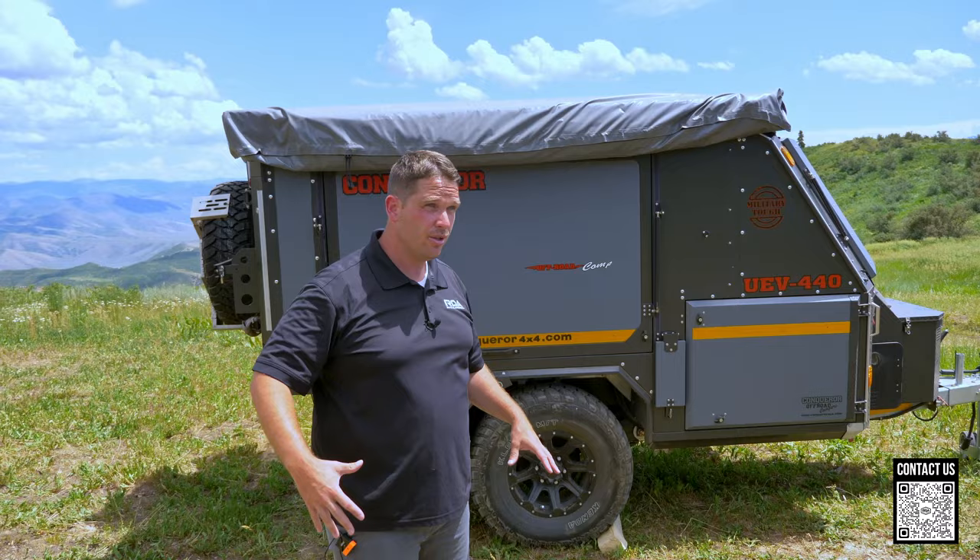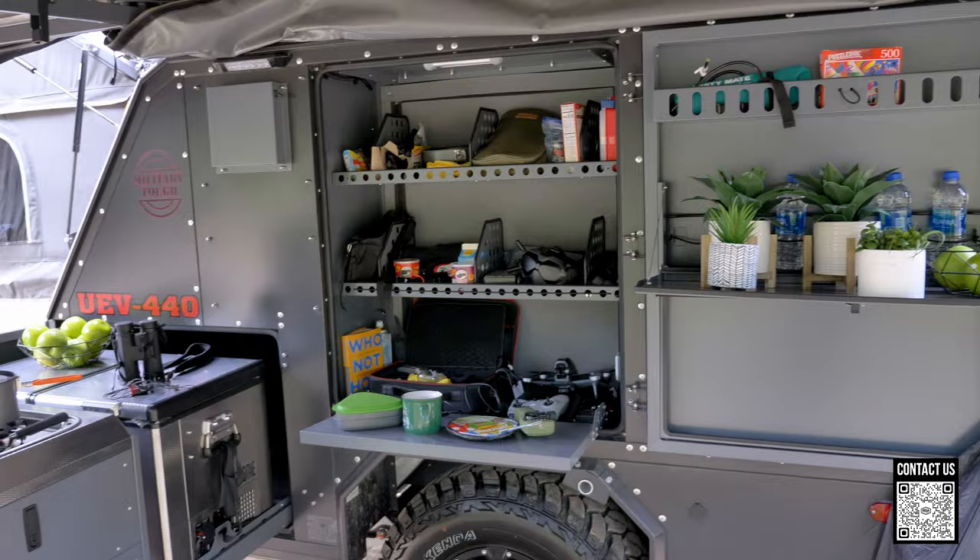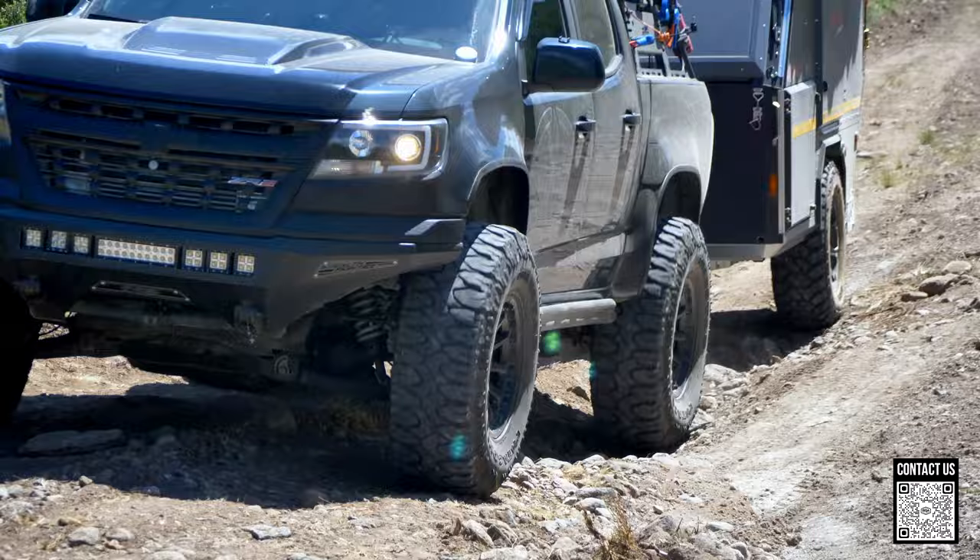I love how the canvas flips all the way around and you can create rooms and have a massive living space. You do have the inside space, but when you put out the whole canvas you have a massive living space. I love the Conquerors — they're from South Africa originally, but these ones in America are now manufactured in China.